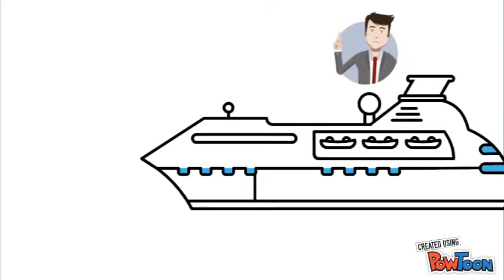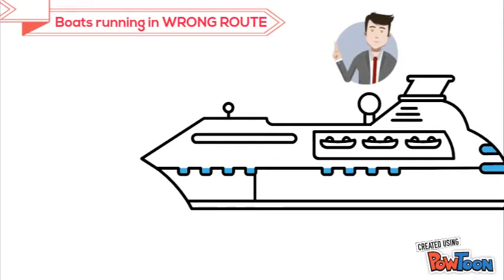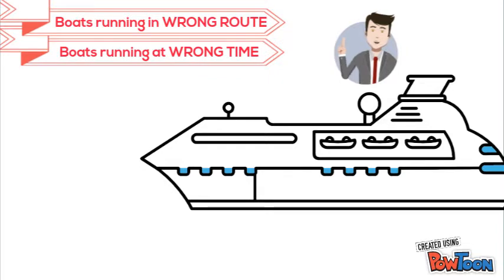At a high level, the problems in boat tourism are: boats meant for one route operating in other routes, that is, running along wrong routes; and boats sailing at wrong times, especially after sunset.